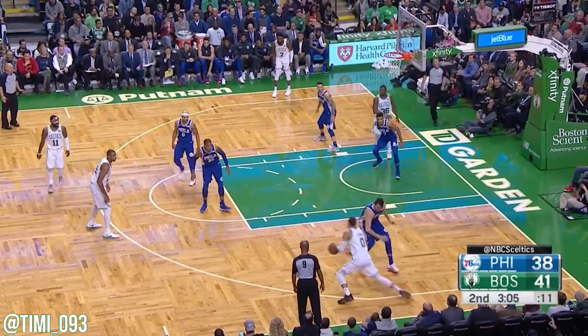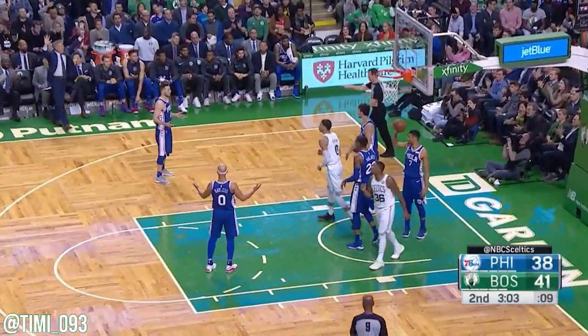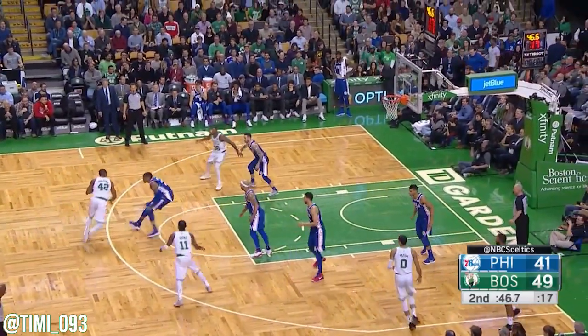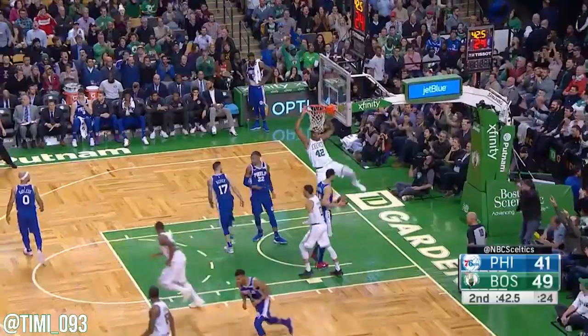Alford passes up for three. Tatum to the basket, backs at home and has a chance for the and-one. Fifth rebound to the half. Smart throws it up and Horford throws it down — nice play by Marcus.